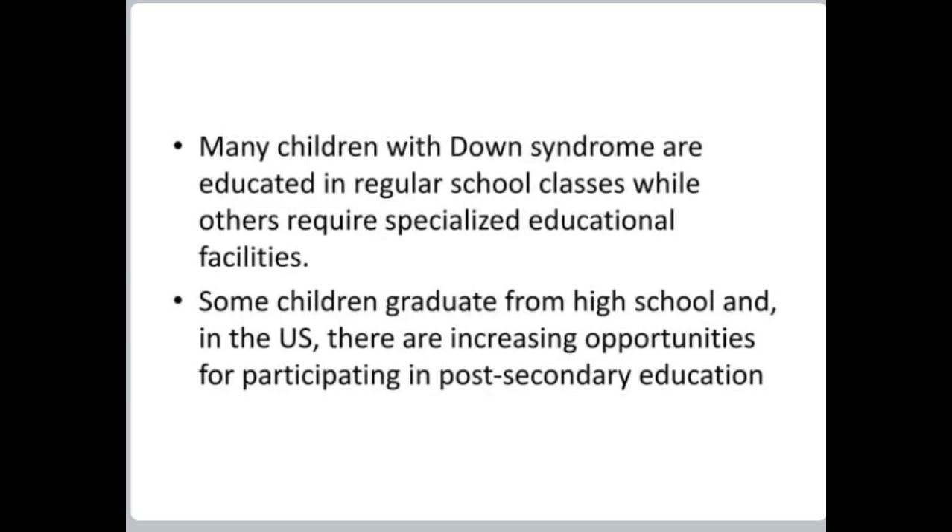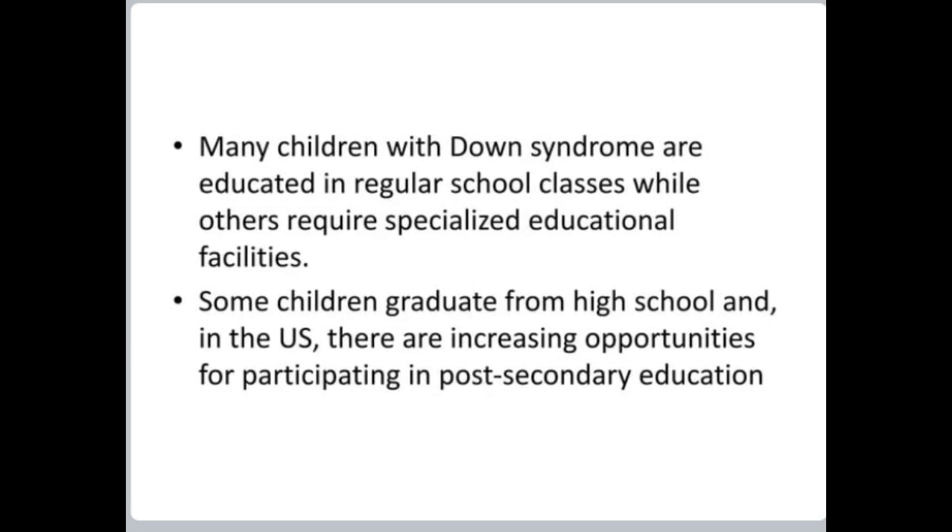Many children with Down syndrome are educated in regular school classes, while others require specialized educational facilities. Some children are able to graduate from high school, and in the US there are increasing opportunities for participating in post-secondary education. Proper education and care has shown to improve quality of life significantly. Many adults with Down syndrome are able to work at paid employment in the community, while others require a more sheltered work environment.